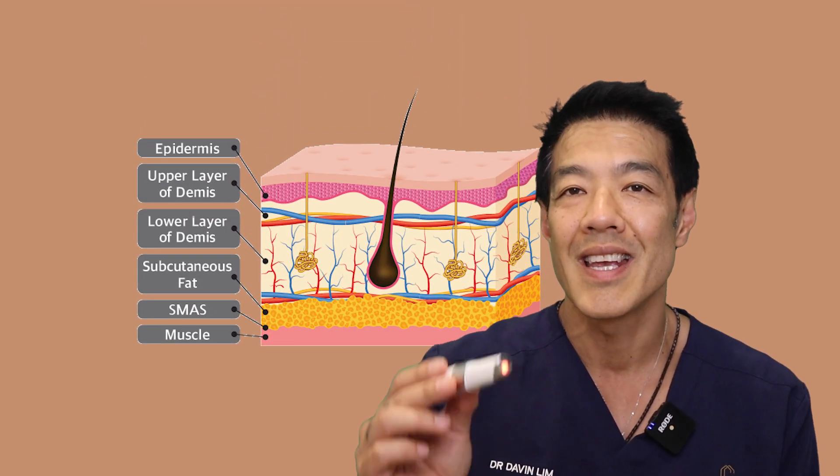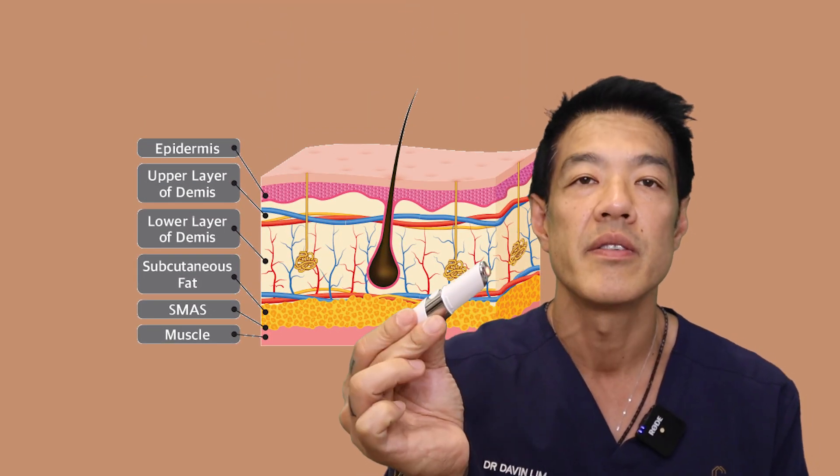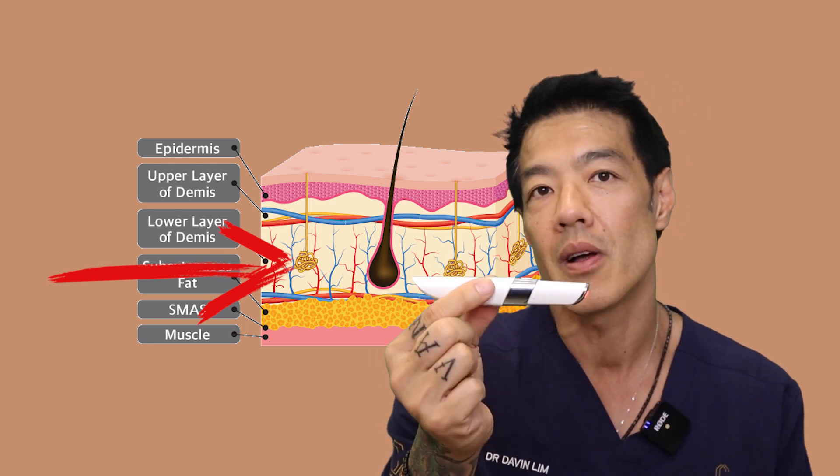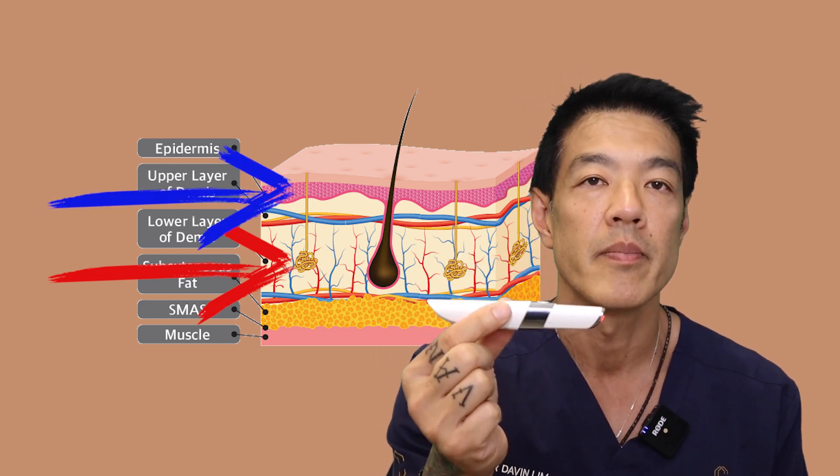Firstly, let's talk about the LED function of Venus. The red light function penetrates the deeper layers of skin, while the blue light addresses collagen in the superficial layers of skin. Both of these wavelengths act synergistically to stimulate collagen at both levels of the skin, whilst at the same time reducing skin inflammation. Hence, it can reduce the appearance of eye bags.